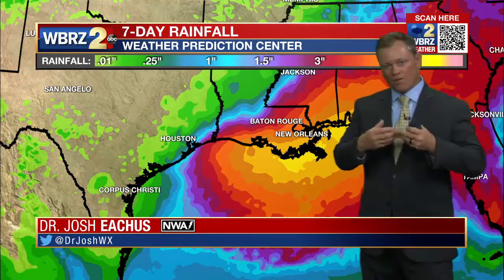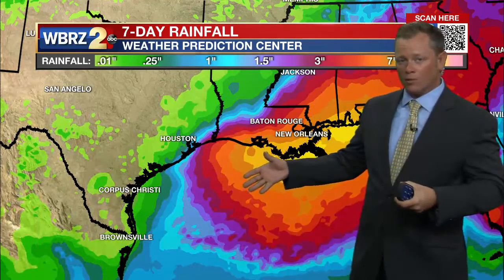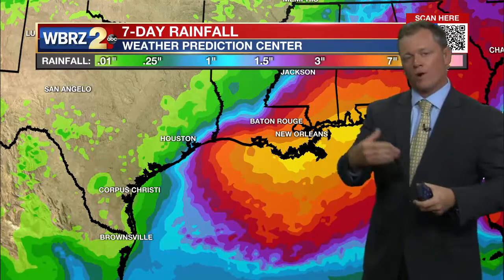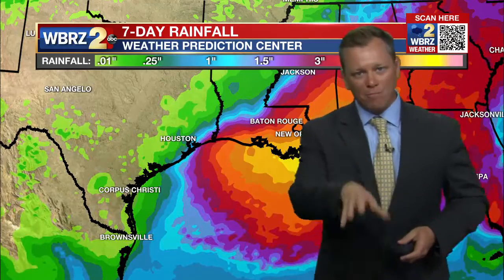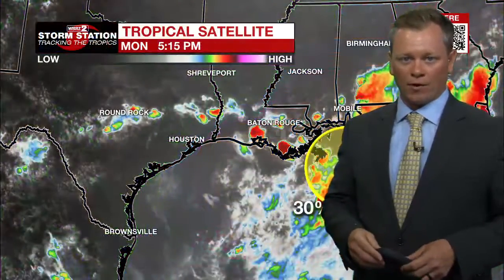Any kind of small shift in where this area of low pressure sets up — back to the west another 50 or 100 miles — would dramatically increase the rain potential in the Baton Rouge area. But at the moment, it looks largely manageable over the next seven days in our area.